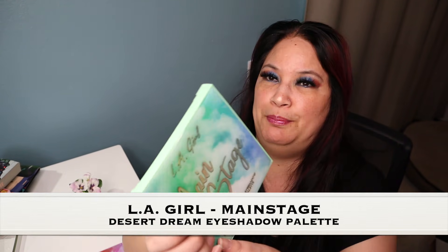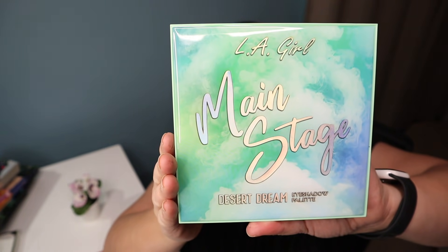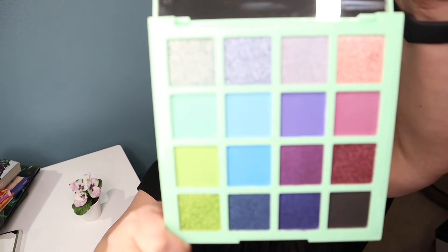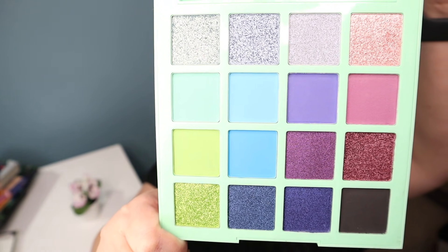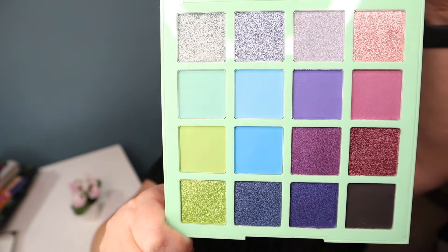The next two items are two more LA Girl eyeshadow palettes — some of the new ones. This one is called Main Stage Desert Dream Eyeshadow Palette. Here's what it looks like on the outside, and on the inside it has a big mirror, but there are those beautiful colors. I love this palette.